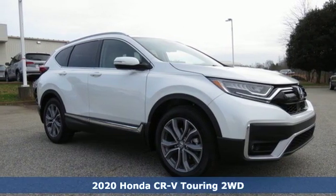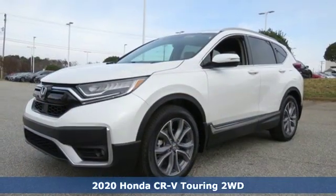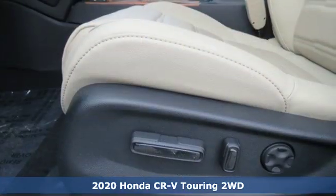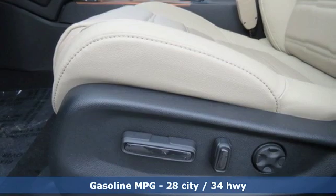Here's a new 2020 Honda CR-V. Capability without compromise isn't a dream — it's a CR-V. A great vehicle is comprised of great features like these.